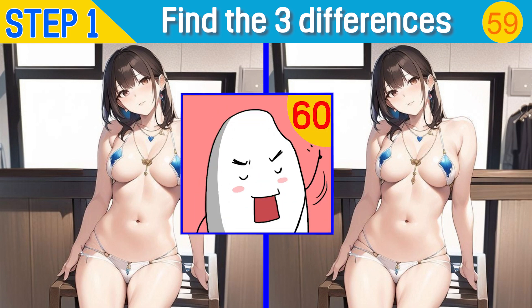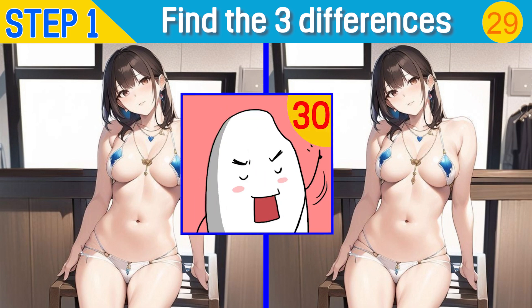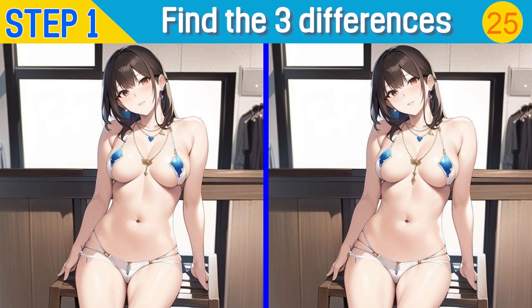There are 60 seconds left. You have 30 seconds left. Time's up.